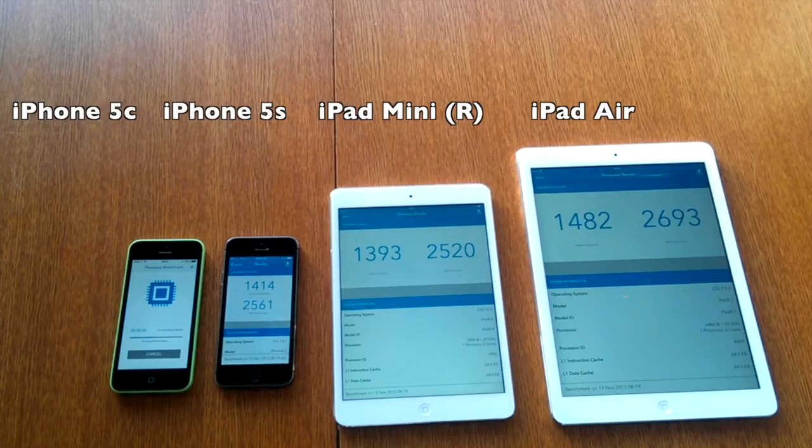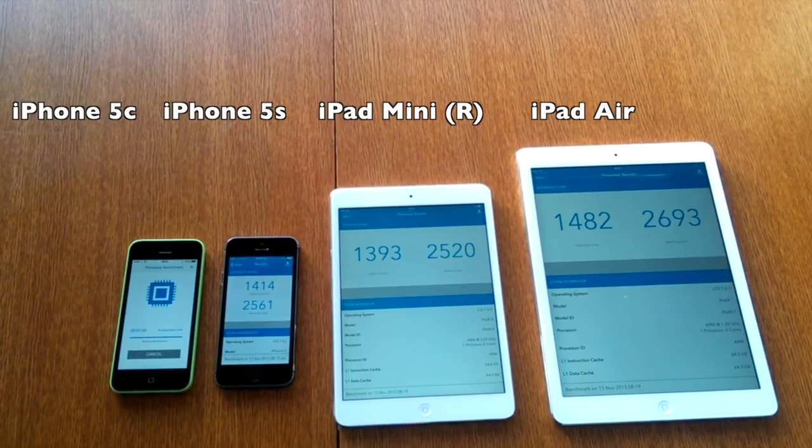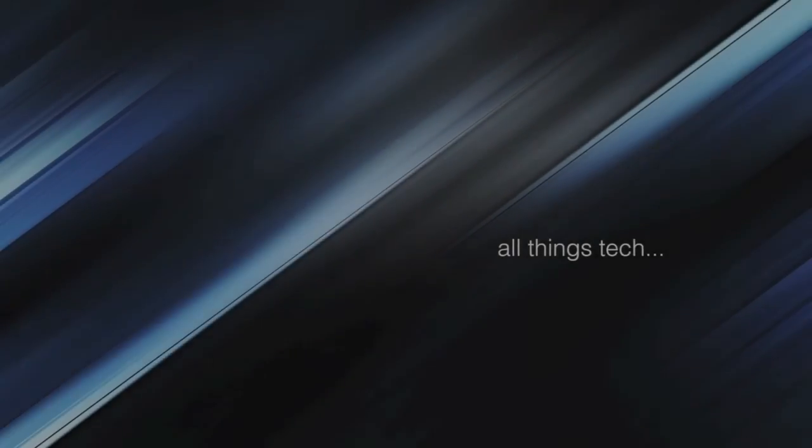There's your answer. The iPad Air and interestingly the iPad mini and the iPhone 5s came in almost instantaneously, and when you look at those Geekbench scores it really does show very little difference in processing power between the two. The iPad Air is slightly ahead, which we'd expect with the larger frame. The iPhone 5c does come in slowest, with a single-core score of 711 and a multi-core score of 1279 — very similar to the original iPhone 5.